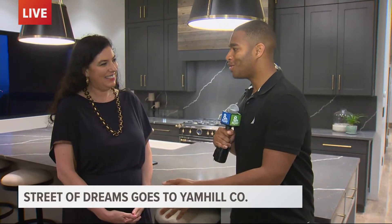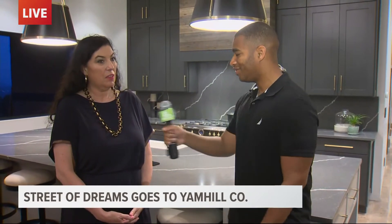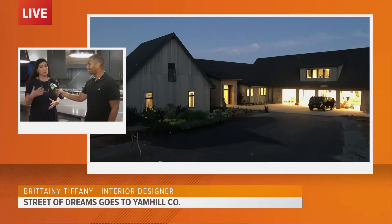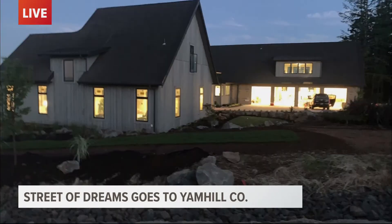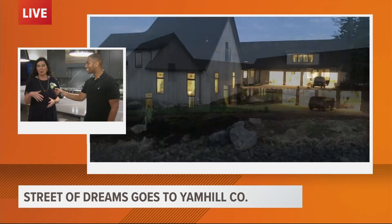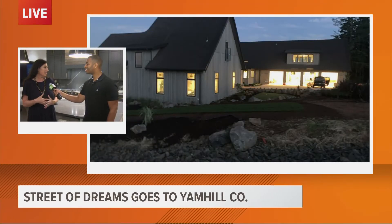Thank you so much for joining me this morning. So as people come through this house, what are they going to see this weekend? They're going to see a beautiful, what I call rustic farmhouse out in Oregon wine country, which is amazing for people to come out here. It's a little bit further out for this Northwest Natural tour, but we're excited to have people come enjoy the beautiful views. It's a beautiful, just casual, rustic farmhouse — casual elegance.